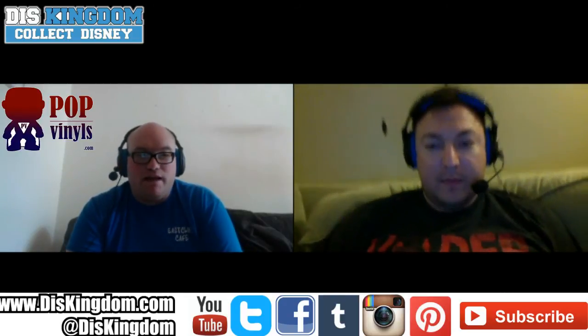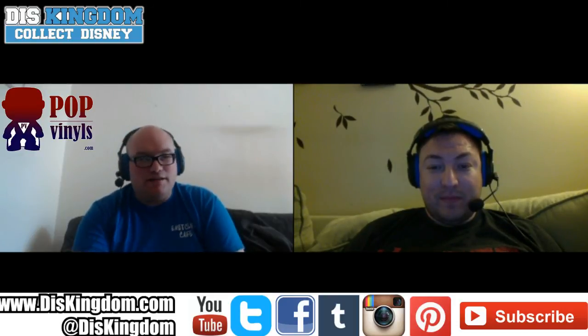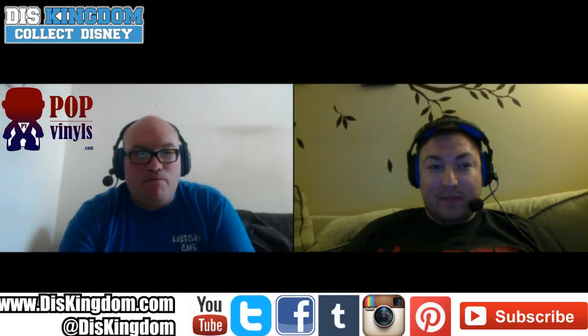There have been so many pops announced and this is only the Disney, Star Wars, and Marvel side — that's what we focus on at DisKingdom. If you check out PopVinyls.com there have been wave after wave of different ones — Hanna-Barbera, Harry Potter, all kinds of stuff.